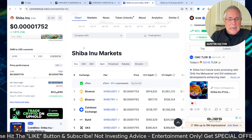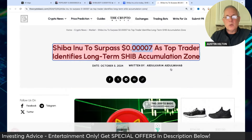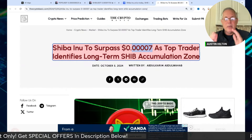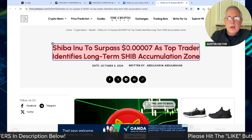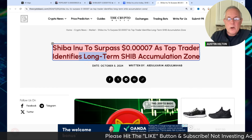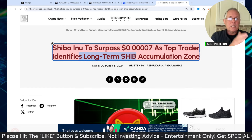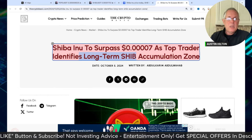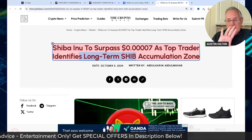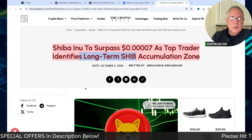Right now, as of the recording of this video, SHIB is up 2%. A top analyst over on TradingView is talking about the fact that we could see Shiba Inu hit 4.07, and that we've entered into a, quote, long-term SHIB accumulation zone. That just means it's your last time to buy Shiba Inu before we start to see it take off dramatically.